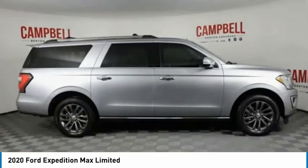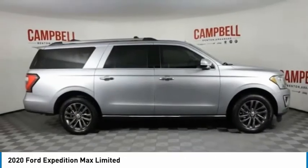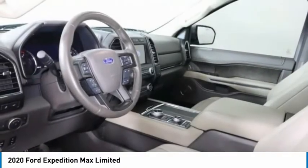Heated mirrors. Aluminum wheels. Remote engine start. Power lift gate. Come take a test drive today.